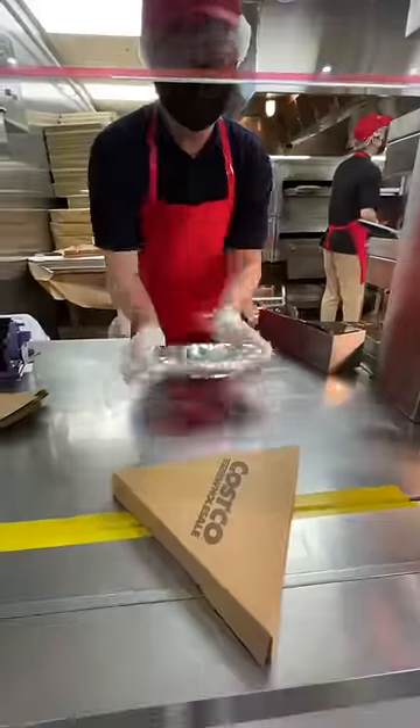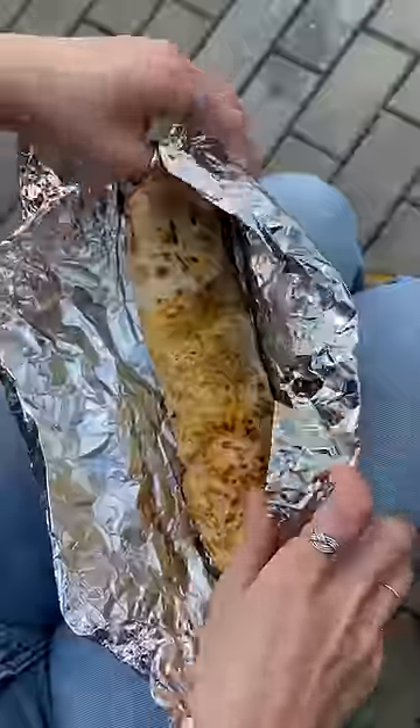I got in line, got my food, and headed outside to eat. And you know it's getting serious when I pin my hair up before I start eating. First up, the bulgogi bake.